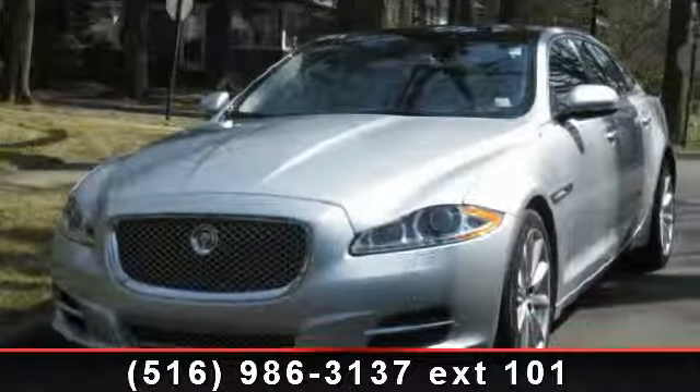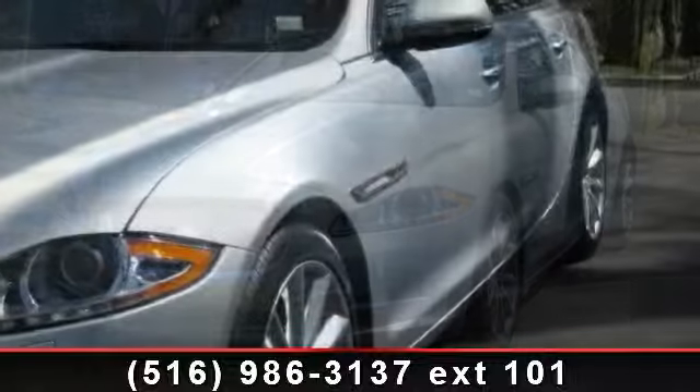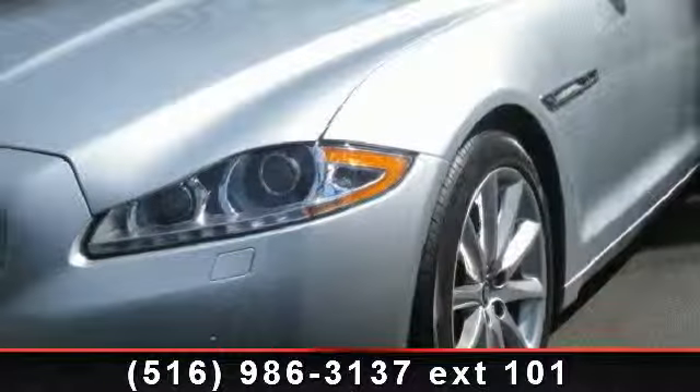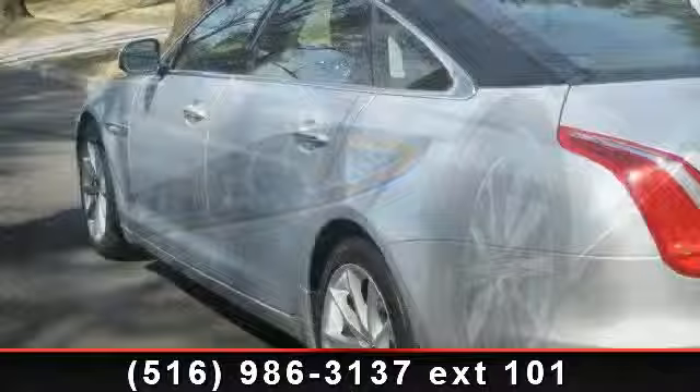Check out this 2011 Jaguar XJ-XJL. If you are looking for a first-class ride, you have found it. This vehicle comes with a reliable 8-cylinder engine connected to a smooth-shifting automatic transmission. Enjoy these notable features: